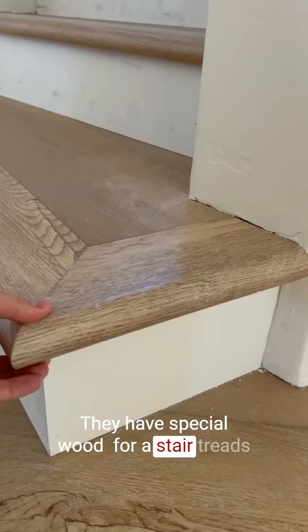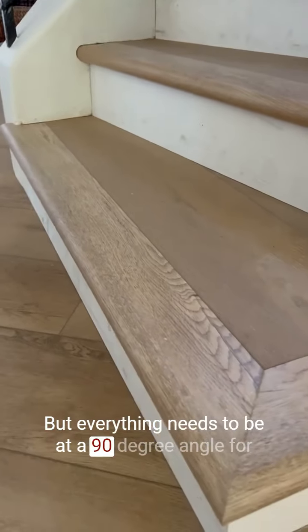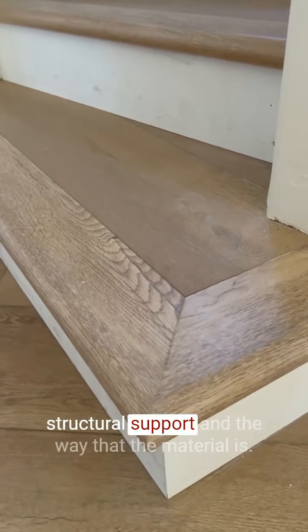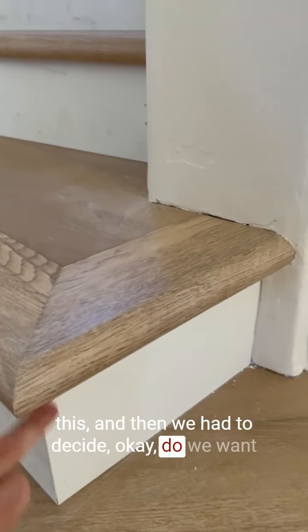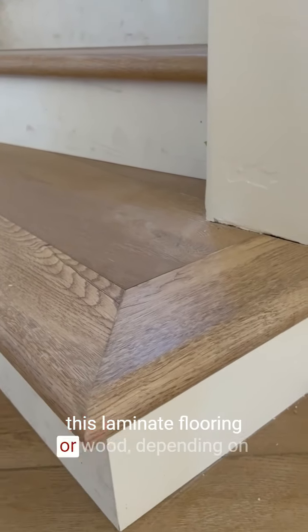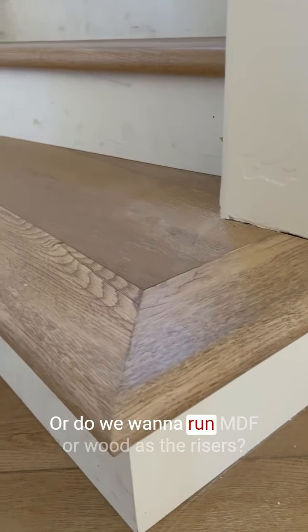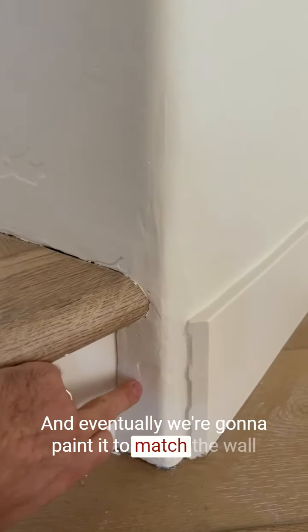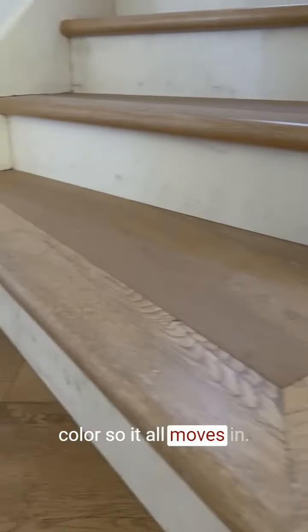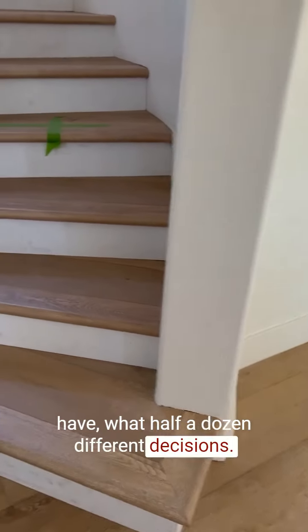They have special wood stair treads that are rounded, but everything needs to be at a 90-degree angle for structural support — it's all linear. So we literally had to completely cut and reframe this. Then we had to decide: do we want laminate flooring or wood on the risers, or do we want to run MDF or wood as the risers? Eventually we're going to paint it to match the wall color so it all flows together. We think it turned out great, but even there you have about half a dozen different decisions.